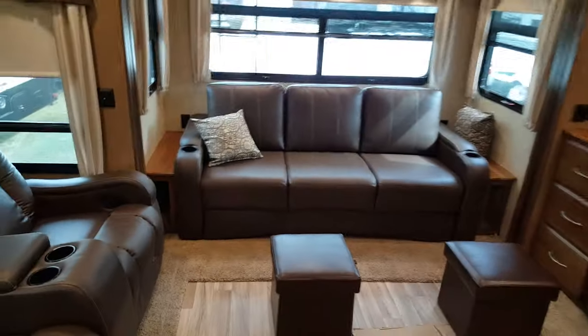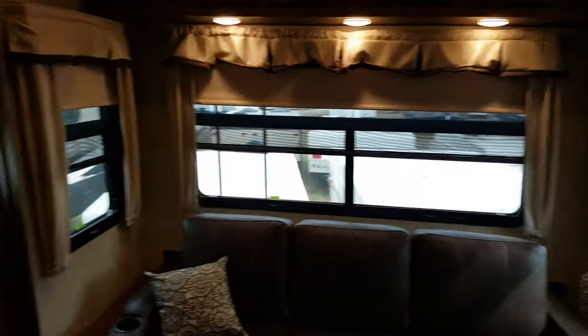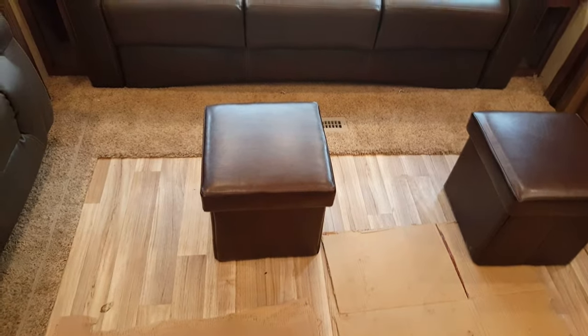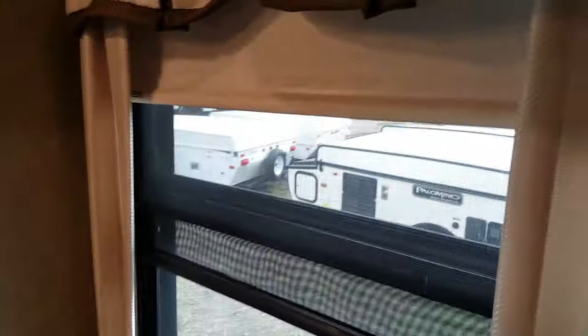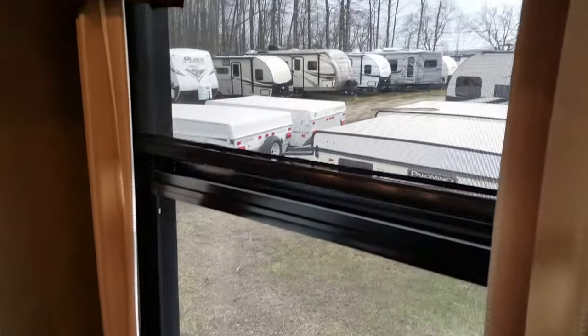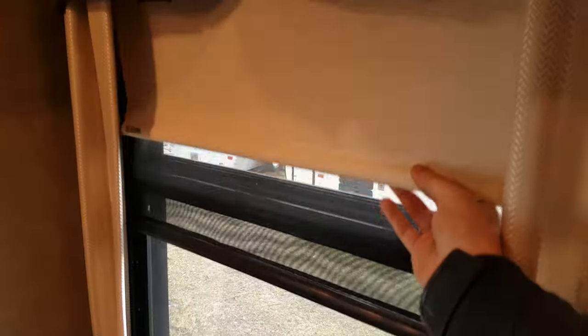With the rear living room you do have the trifold sofa at the back, which pulls out to about a full-sized queen bed. There's a big window behind it and windows on either side. We ordered this one with the ottomans, which have storage inside. The blind system on the windows has day/night shades — the MCD roller shades with a darker night shade for privacy and a lighter day shade like a screen. They just slide right up and pull right down on every window.